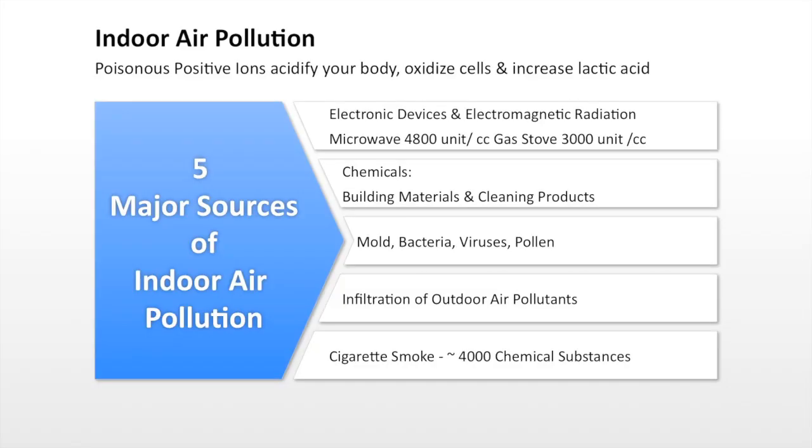What most people don't realize is that being indoors with air conditioning, heating ductwork, computer screens, televisions, and appliances means that negative ions are being stripped from the air and a surplus of poisonous positive ions are being created.